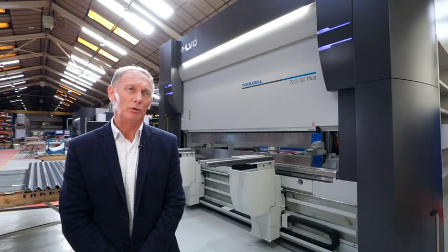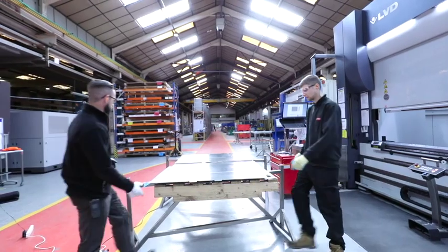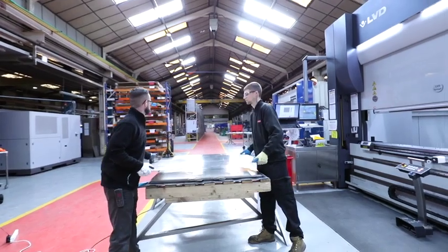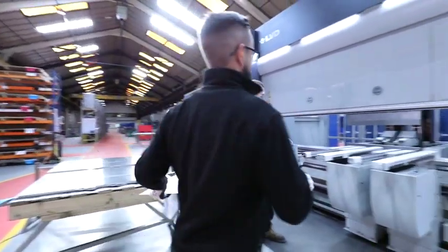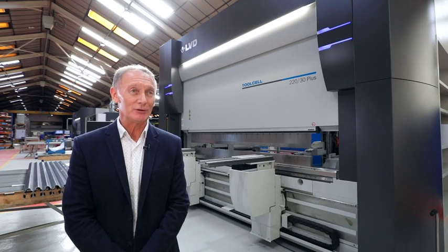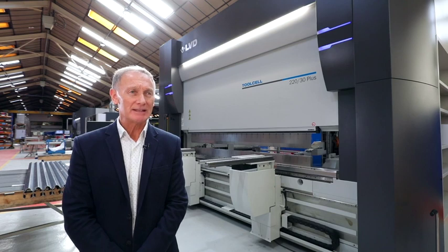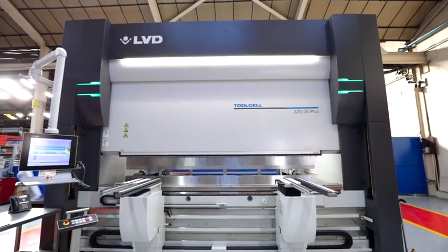Syspal are leaders in that field because of the investment we make in not only our equipment but also the staff. Training is a high priority for us and we're working towards Industry 4.0 — the fourth industrial revolution — by incorporating as much sophisticated manufacturing technology and processes as we possibly can.